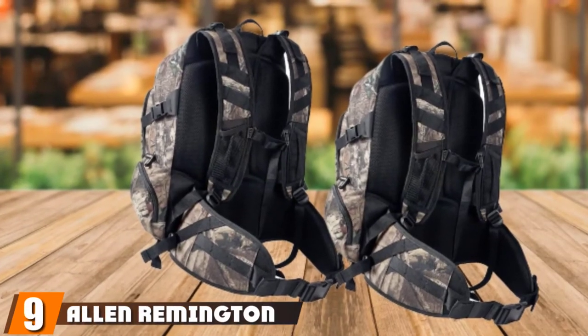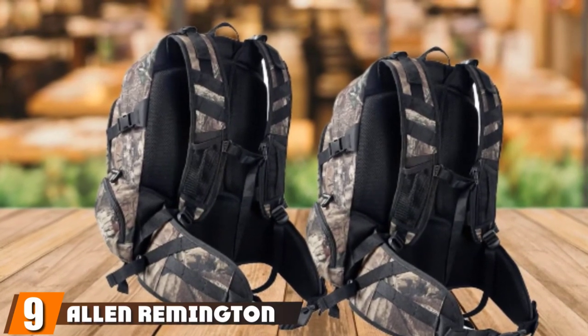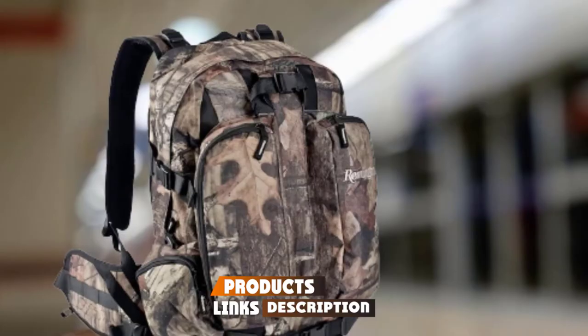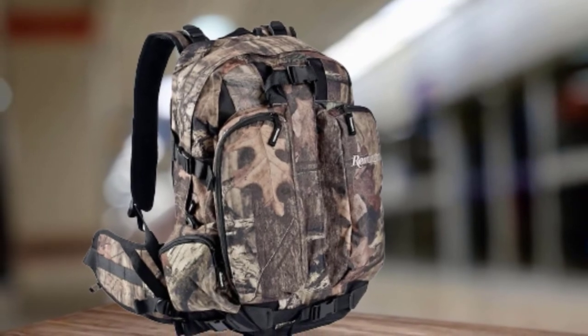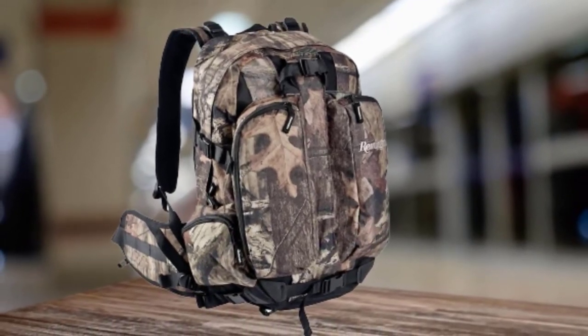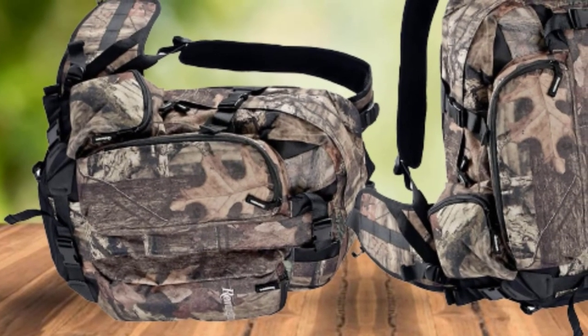Next at number nine, we have the Allen Remington Camo Hunting Backpack. If you're going hunting with a rifle, you need a backpack that can carry it. The Allen Remington Camo Hunting Daypack is designed specifically to carry a long gun on a day-long hunt. The integrated long gun carrying system is one of the best we've seen — it has a pouch that fits the butt of the gun, which means that the weight of the gun isn't pulling on the straps.